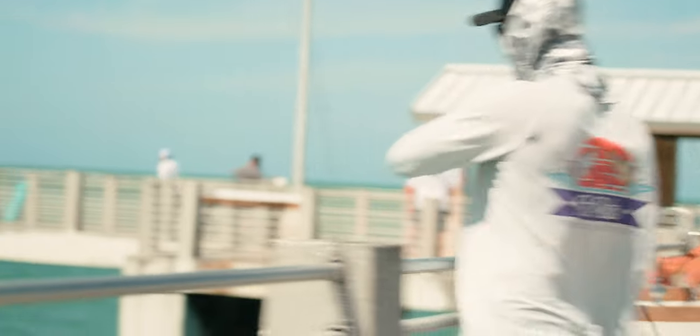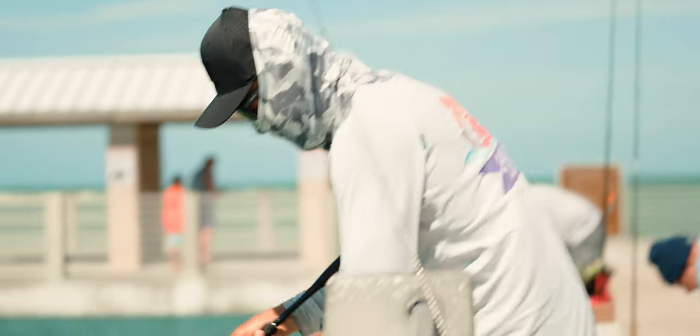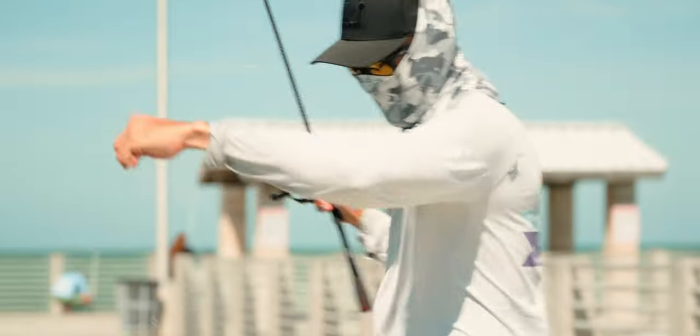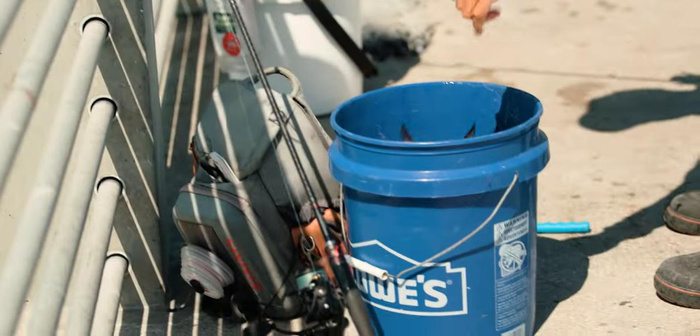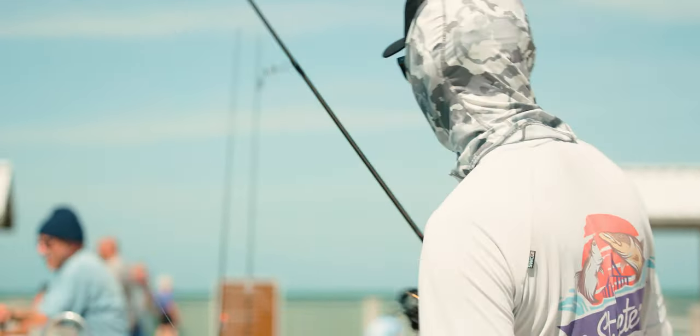These fish are a lot of fun because they come up and just crush it on the surface of the water. Oh yeah baby, that's a nice one too — two in the bucket! We're gonna have to go get the cooler now. Thank you — they're out there! Everyone's hooking up.